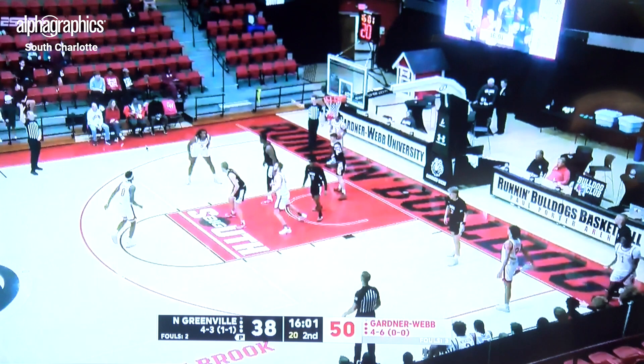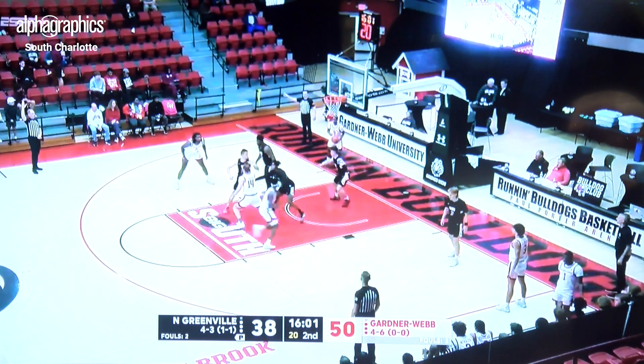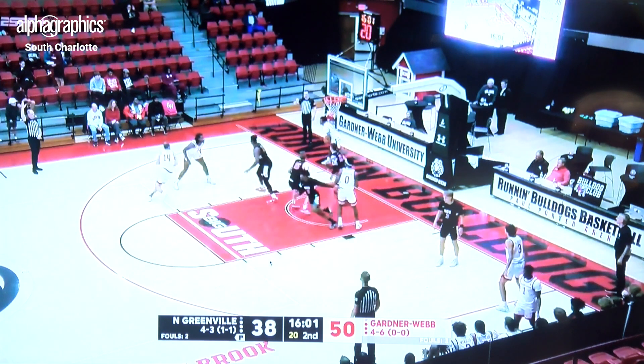Ademideh sets a screen for Shahar flashing to the wing or the corner, so we've got two options on the play. Shahar sets a great back screen — which is really important — either to get Caleb open at the rim, or to draw the defense to defend Caleb and free up Shahar cutting to the corner or the wing.